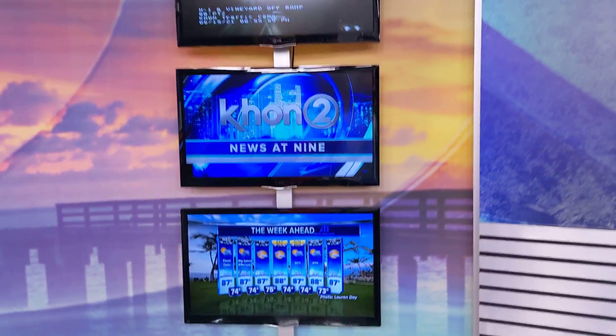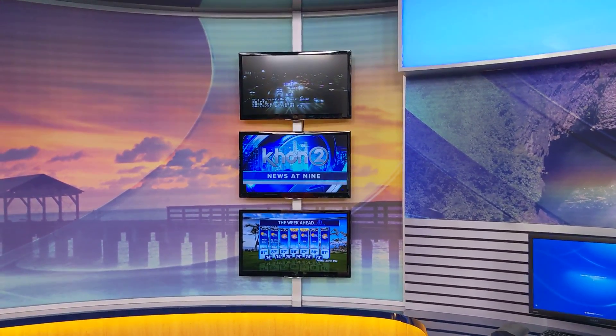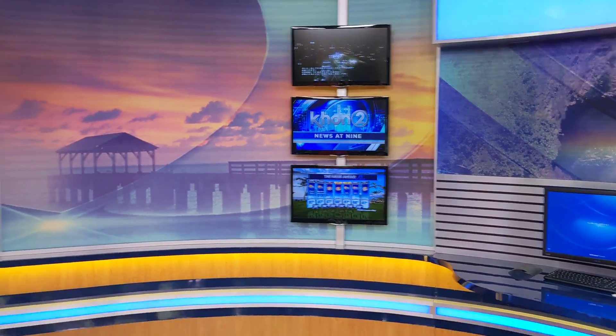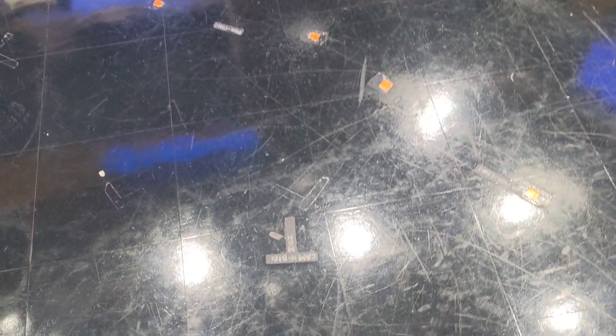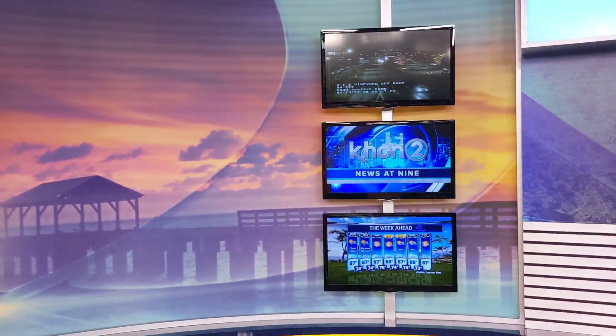I mentioned a triple stack — this is the triple stack right here. The mark to stand for the triple stack is right on the floor down there. So if you stand on that T, like I am here, you'll be perfectly framed near the triple stack.